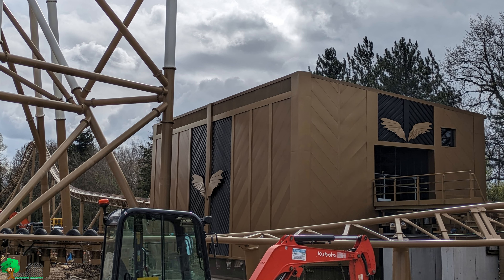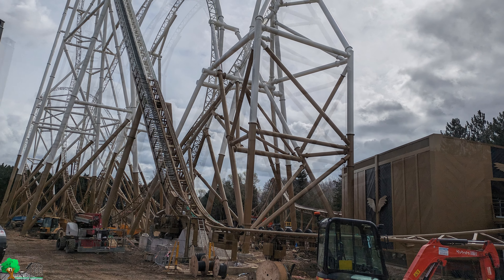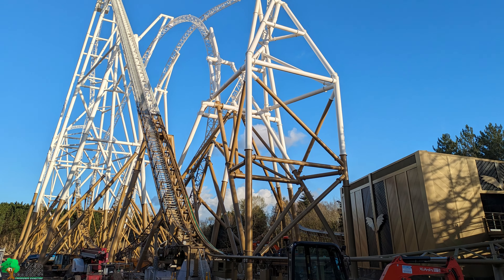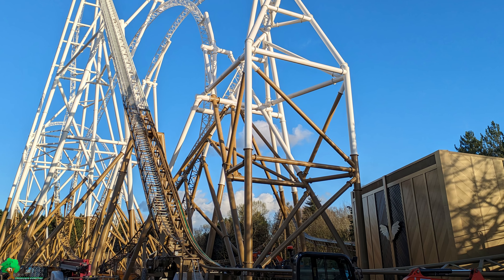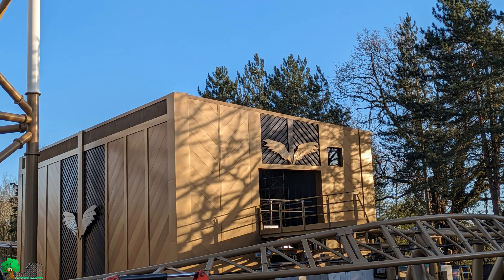Standing here looking at this coaster, it really is incredible. We are so lucky to have this here in the UK — the tallest and the fastest. I think this coaster has the ability to be probably one of the best in Europe. Looking at all the signs around the park, they're actually saying it's going to be open in spring, so that's not long now at all.